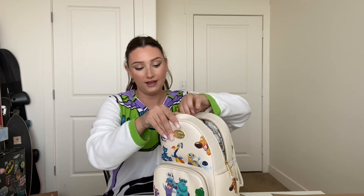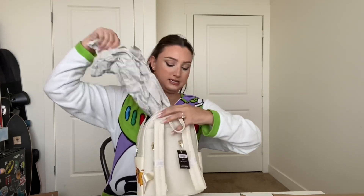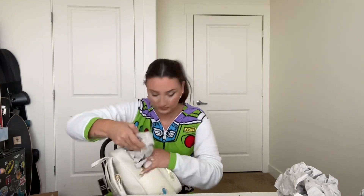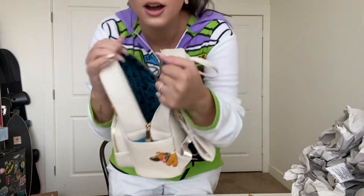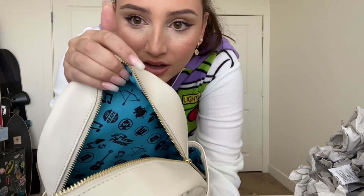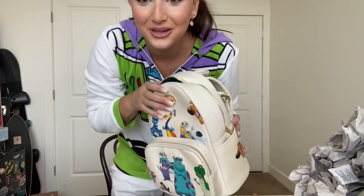Loungefly is kind of known for having cute designs on the inside of their bags as well. Oh holy moly, it's like a Mary Poppins bag — it just keeps coming out! The inside is really cute: there's a bunch of different Pixar icons in here — Pizza Planet, grape soda from Up, the Wall-E logo, Monsters Inc logo, a little guitar for Coco — literally everything. I love it, I'm obsessed. I can't wait to use this in the parks!